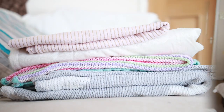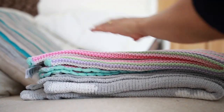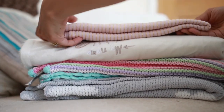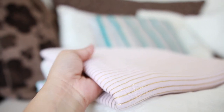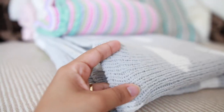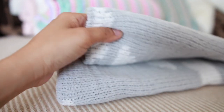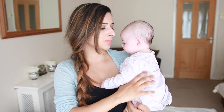Next essential are blankets. Isabella was born in the winter, so we had loads of thick, cosy blankets, but we also had some very thin, lightweight blankets we could layer on top of her. Sometimes the house is warm and she doesn't need a really thick blanket, so we had mostly thicker blankets but also a handful of very thin ones.